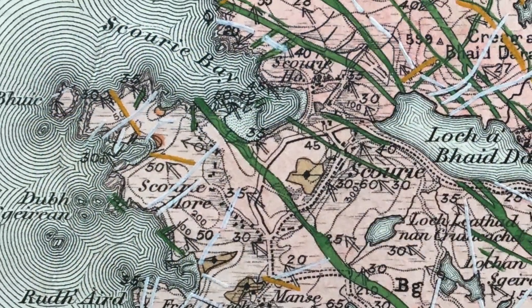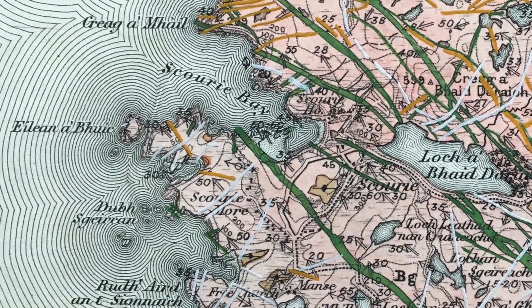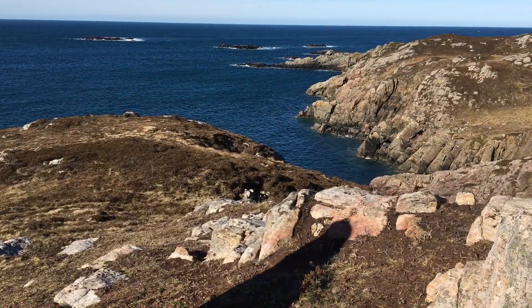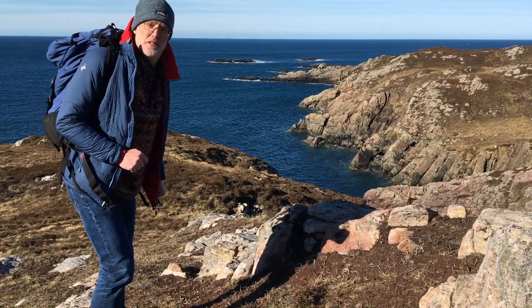So we're out here on this peninsula south of Scourie Bay. That's where we're heading over to those rocks over at the far headland.